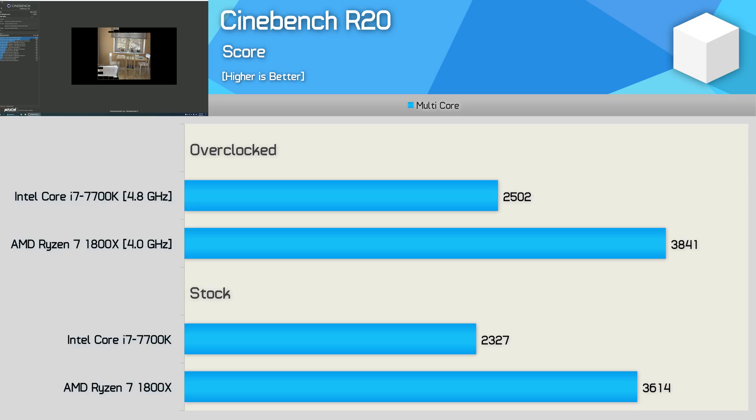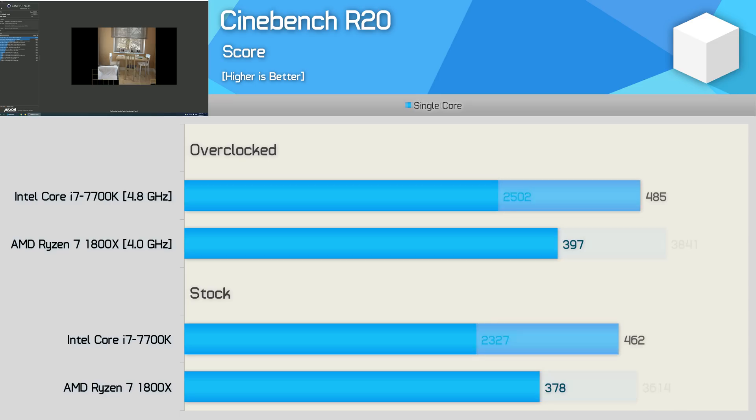Here we have the multi-threaded performance. Despite a rather large clock speed deficit, Ryzen has no trouble stepping all over the Core i7 processor. Out of the box, the 8-core processor is 55% faster — obviously very impressive, though it does have 100% more cores. When fully utilized, the 7700K is no match for the 1800X. On the other side, the single-core performance shows the 7700K is 22% faster out of the box and also when overclocked, giving the Intel CPU a significant advantage in lightly-threaded workloads.